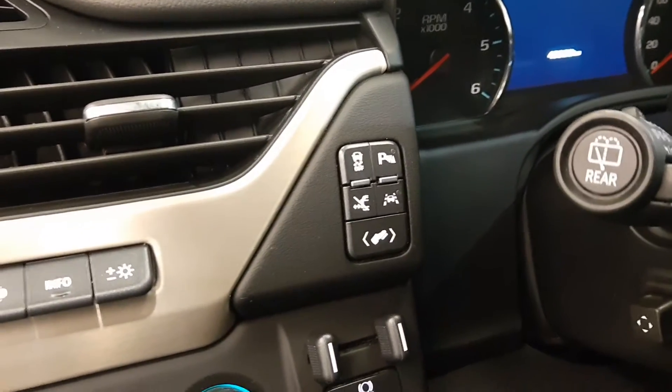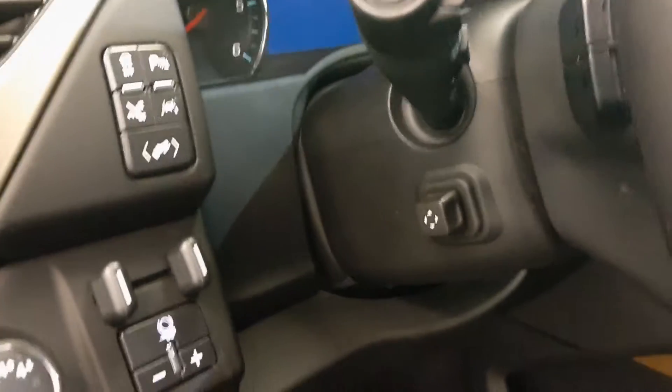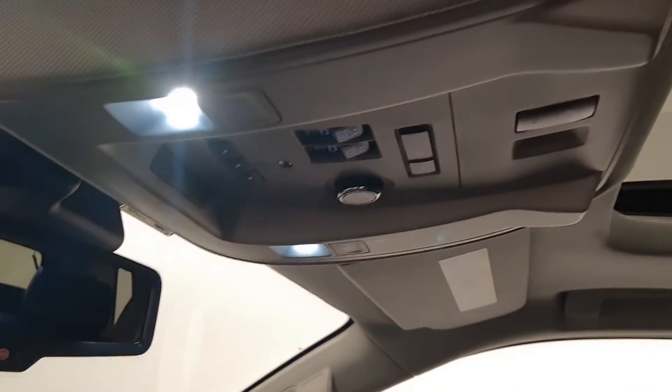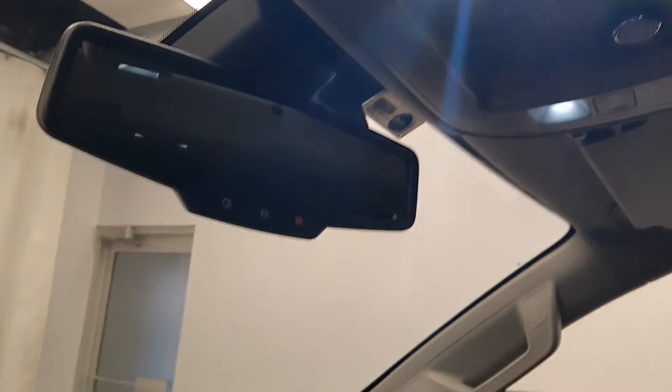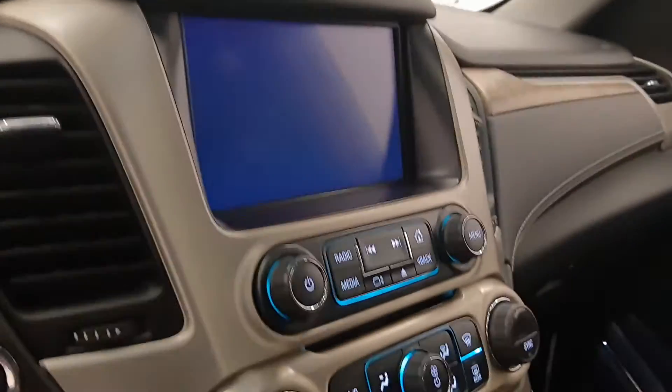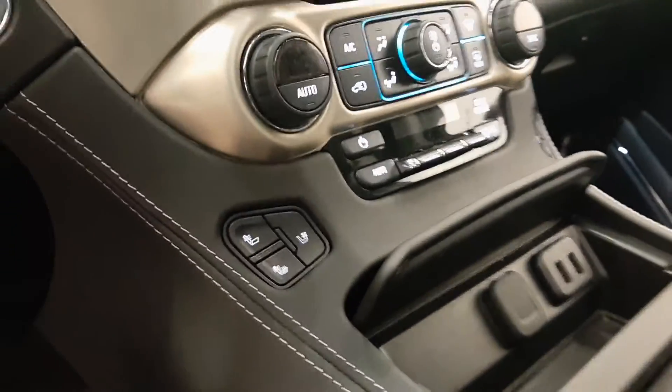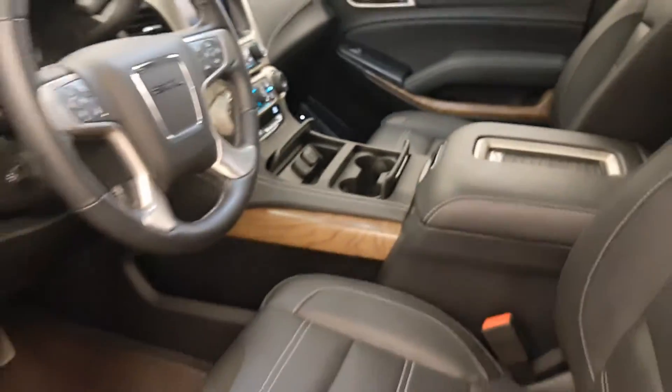Also included are retractable running board controls, lane departure warning, power adjustable foot pedals, power tilt and telescopic steering wheel, cruise control, forward collision detection, heated steering wheel, hands-free communication and audio controls, wireless charging pad, sunroof controls, rear hatch controls, garage door opener, OnStar with electrochromatic mirror, CD AM FM radio, dual-zone climate control with AC, heated and cooled seats. Our interior colour is black.